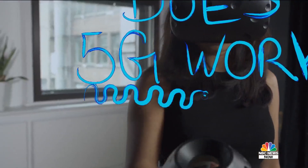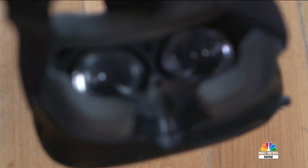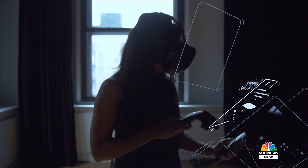We are in our mixed reality studio to get the big picture on 5G and learn just how this connectivity works. Sandeep, tell us — how is 5G different from what we're seeing out there today?